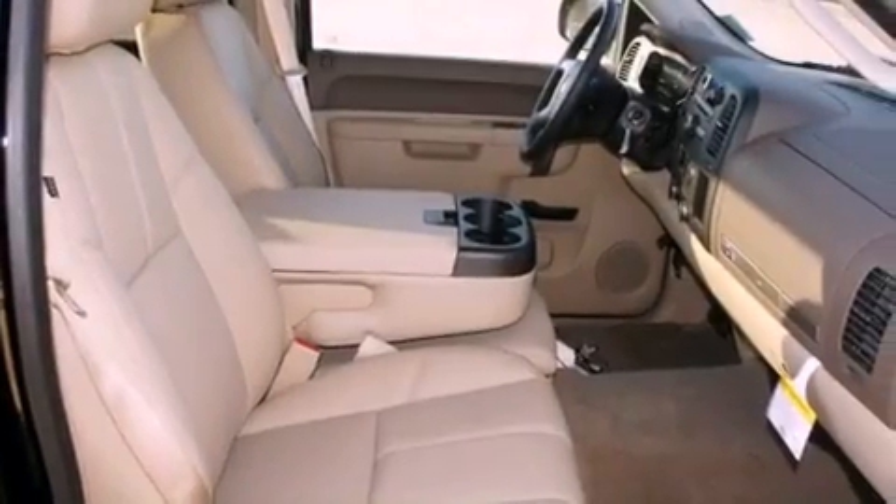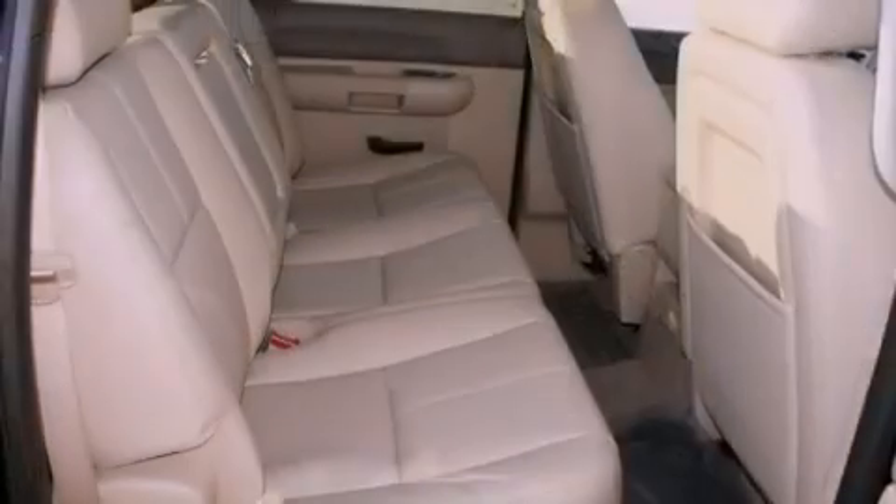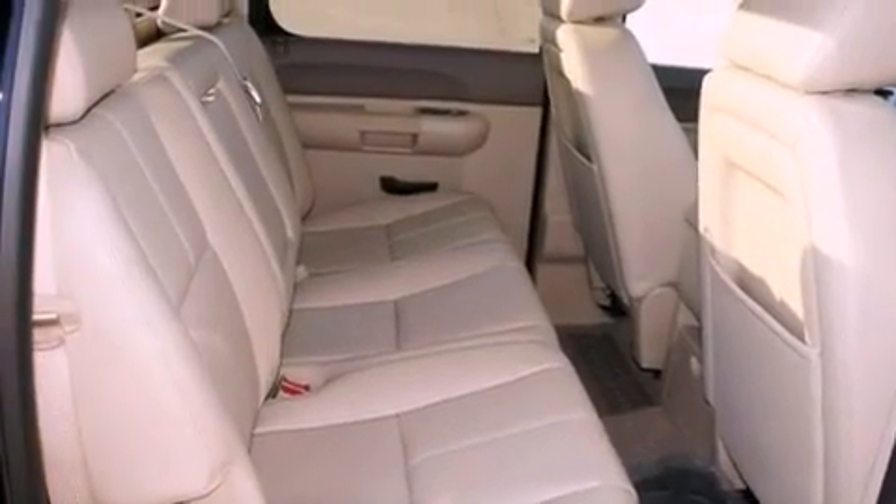Features include power-adjustable driver pedals, chrome wheels, a home-link feature, a digital information center, a security system, and tinted glass.